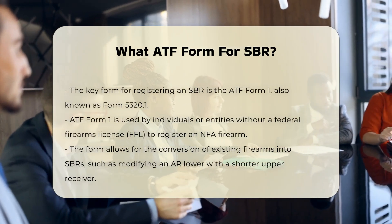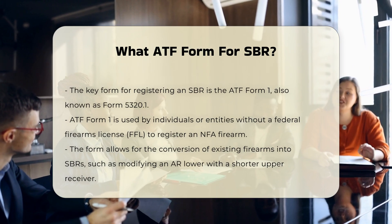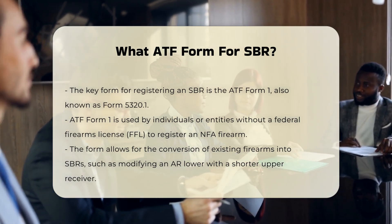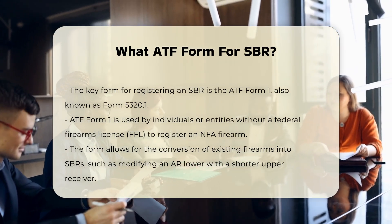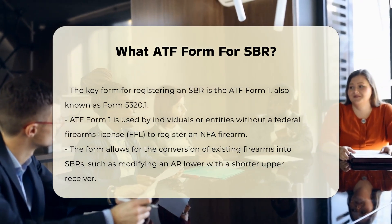The ATF Form 1, also known as Form 5320.1, is the application used to make and register an NFA firearm, such as an SBR, for individuals or entities that do not hold a Federal Firearms License, FFL. This form allows individuals to convert existing firearms into SBRs, such as converting an AR lower into an SBR by using an upper receiver with a barrel length shorter than 16 inches.